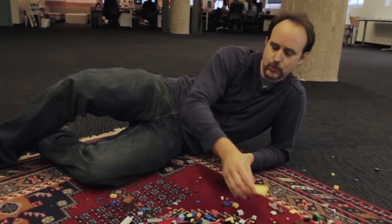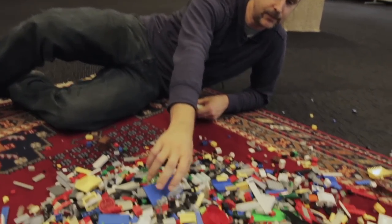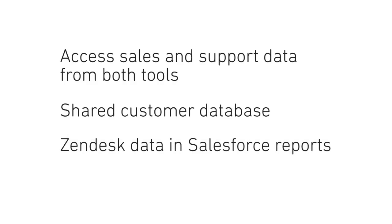By uniting these two great tools, you'll keep your two customer-facing teams on the same page. Specifically, the integration gives your support team complete access to sales data and vice versa, creates a single customer database between sales and support that's always in sync, and allows you to build Salesforce reports which include Zendesk data.